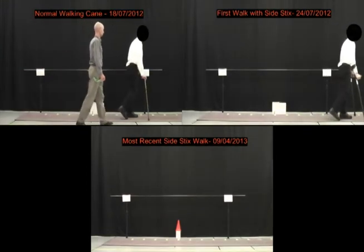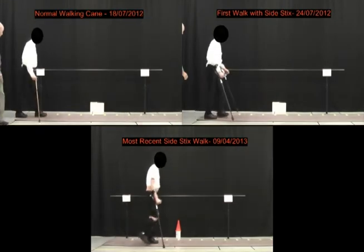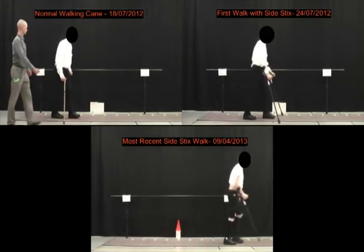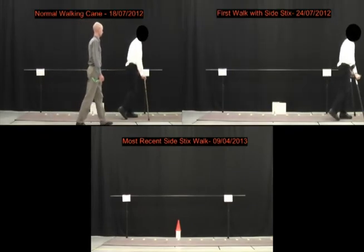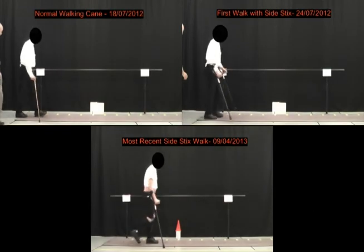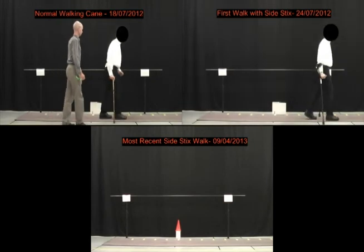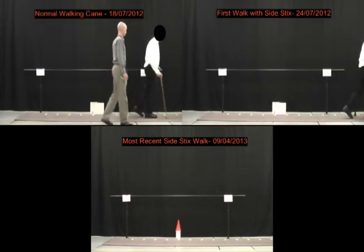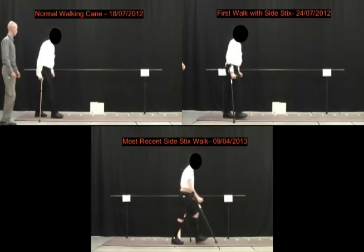The important thing for this gentleman is that in the top left video he would not have been able to walk into the clinic and came in with a wheelchair. In the bottom video he is now able to park his car outside and walk into the clinic with the crutches. His entire functional capacity has changed.